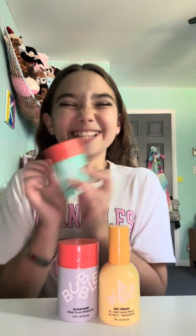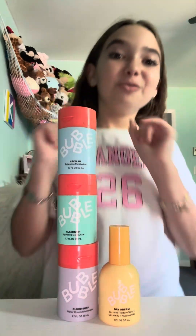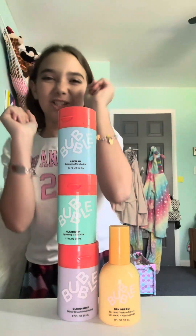Hey guys, welcome back to my YouTube channel! Today we are going to be doing a haul. First, from my cousin — she gave me this Bubble Daydream Serum, she gave me Cloud Surf, Slam Dunk, and Level Up. Thank you so much!